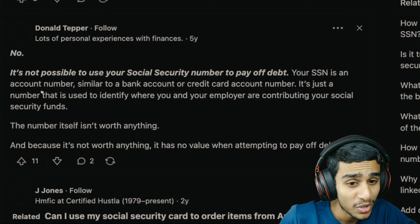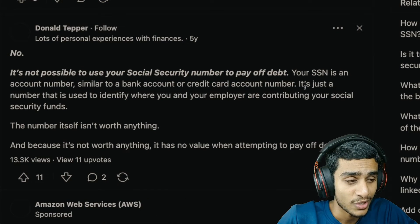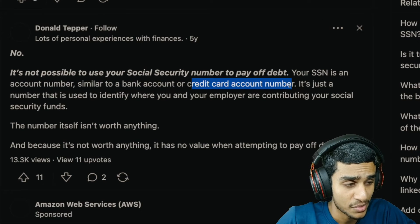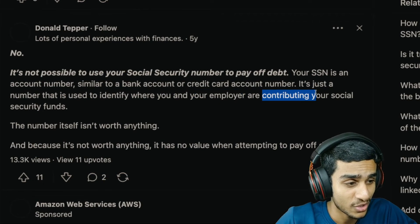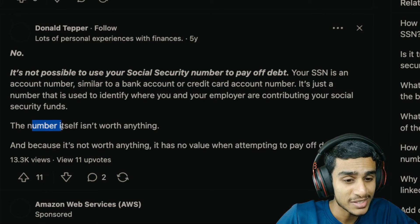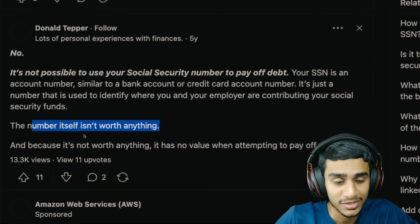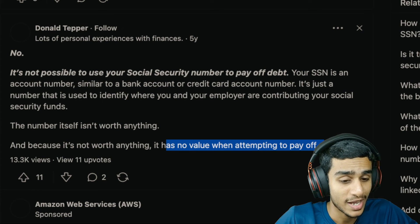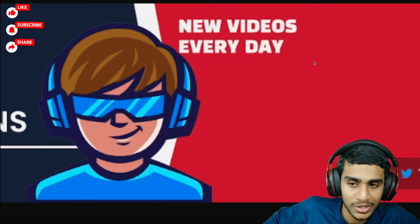The numbers on social security cards maintain your information about the card itself and are not linked to any bank account. The moral of the story is: no, it is not possible to use your social security number to pay off your debt or bills. Your SSN is basically an account number similar to a bank account or credit card number — it's just a number used to identify you and track where you are contributing in social security funds. This number isn't actually worth anything and is not linked to any bank account or Federal Reserve account. Because this number has no financial value, it has no use when attempting to pay off your debts and bills. Do subscribe to our channel with all the bell notifications turned on — we upload every single day. Make sure to hit that like button. This is Kedar from How To Guys, signing out.